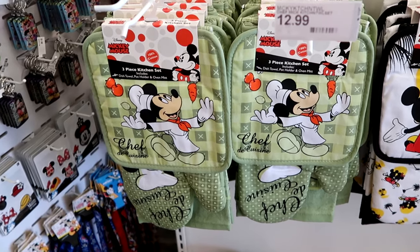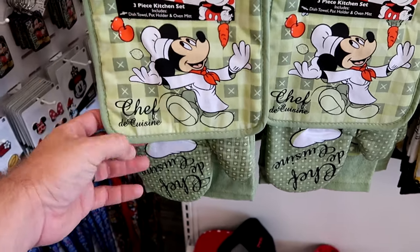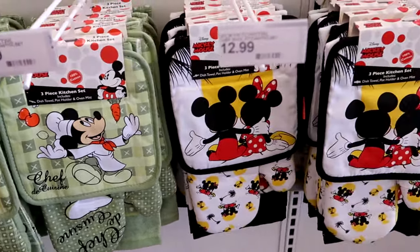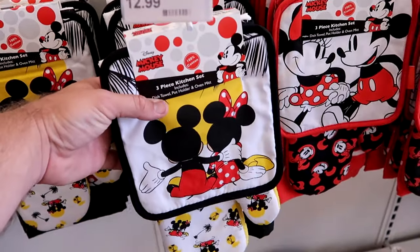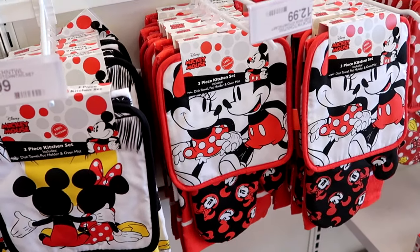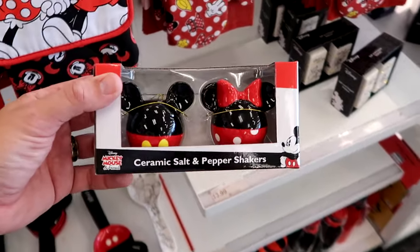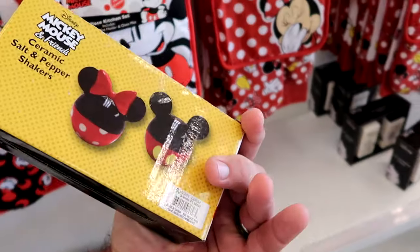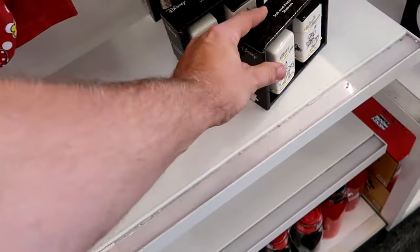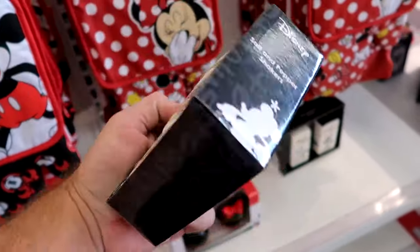They even have a great selection of Disney kitchenware. These are three-piece kitchen sets with a dish towel, pot holder, and oven mitts featuring Chef Mickey with carrots and tomatoes for only $12.99. Another set matches that beach towel we just saw, also $12.99. There's a really neat one with Mickey and Minnie holding hands for $13. Down here they have ceramic Mickey and Minnie salt and pepper shakers — one set for $13.99 and another with Mickey and Minnie drawn on them for $14.